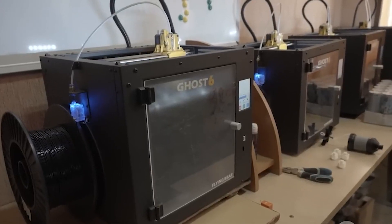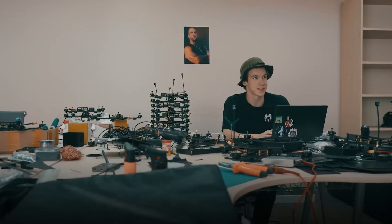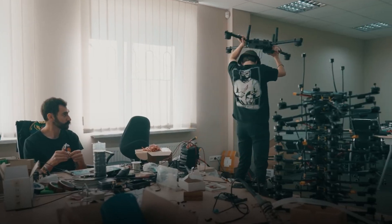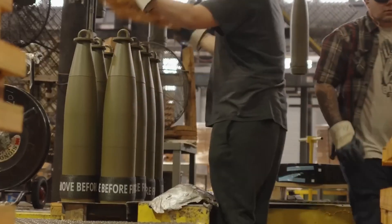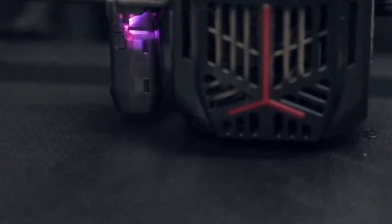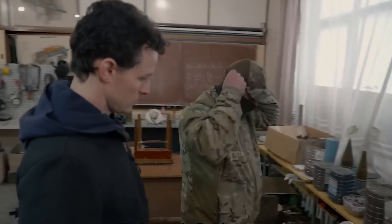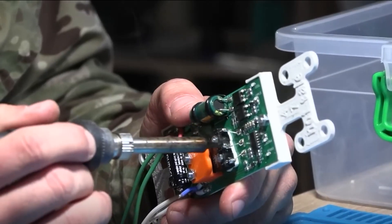Before the war, 3D printing in Ukraine was a niche technology, mostly used for prototyping, small-scale manufacturing, and academic research. But in the chaos of war, local engineers, makers, and volunteers quickly realized its potential. Unlike traditional arms manufacturing, which demands massive factories, extensive supply lines, and months of lead time, 3D printing offered a way to produce essential parts instantly with minimal resources right on the front lines. Ukraine didn't waste any time putting it to use — in just the first 16 days of the invasion, a single volunteer group printed more than 3,000 individual parts for military applications.